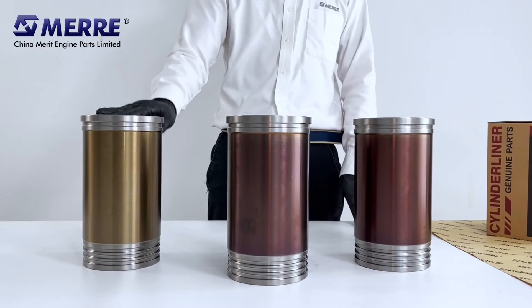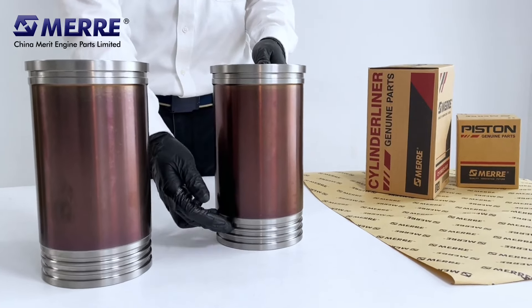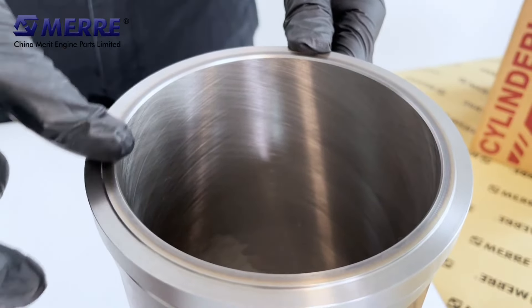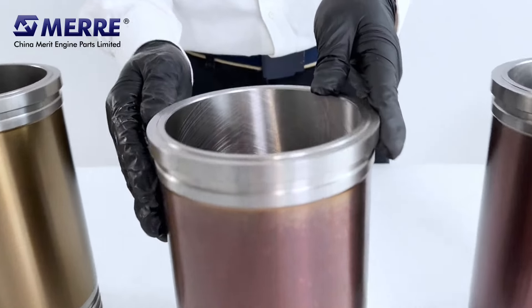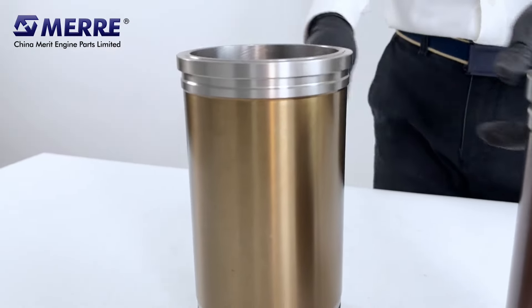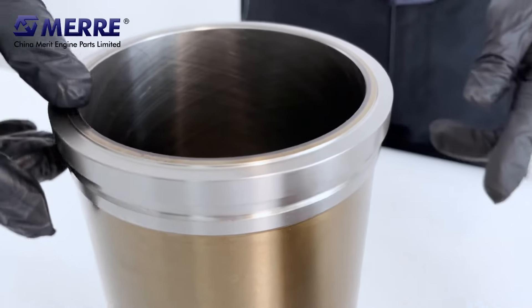Here are the top 3 popular types that we sell. Let's see: matte cover with heat treatment circle on flange; matte cover with metal color on top; and golden cover with heat treatment circle.